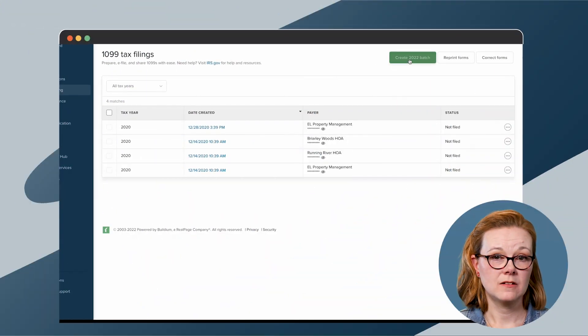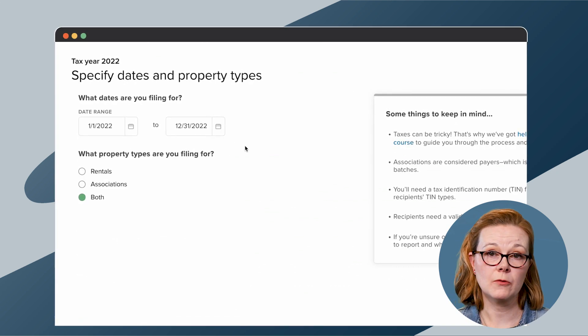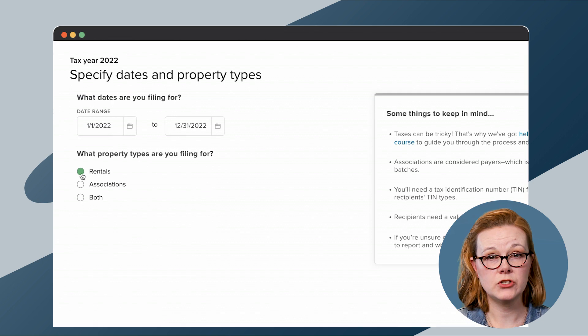During tax season, you can file 1099s in a few clicks within Buildium, and even start the process before the IRS opens filing each year. You can send both digital and hard copies of tax forms to recipients from within Buildium too.